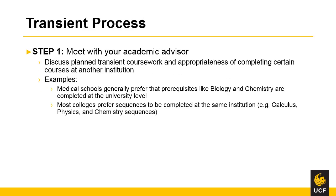The first step in the transient process is to meet with your academic advisor. When you meet with your advisor, you will discuss your planned coursework and appropriateness of completing certain courses at another institution. Some courses may not be appropriate. For example, medical schools generally prefer that prerequisites like biology and chemistry are completed at the university level versus a state college. Also, most colleges prefer sequences to be completed at the same institution. So if your major requires calculus, physics, chemistry, and you complete multiple classes in those areas, you may prefer to complete those courses here at UCF.